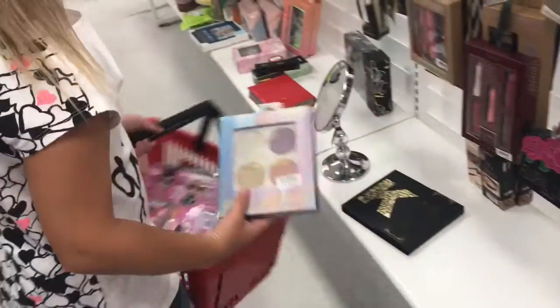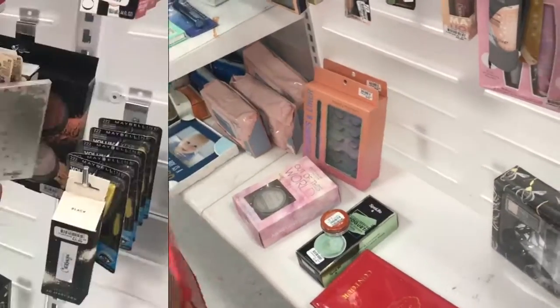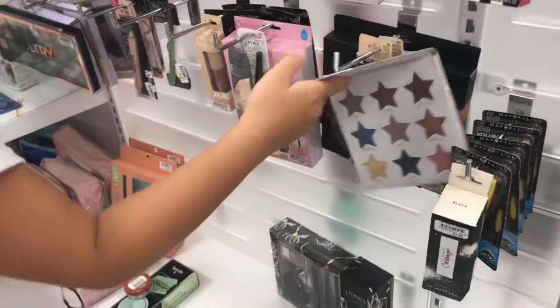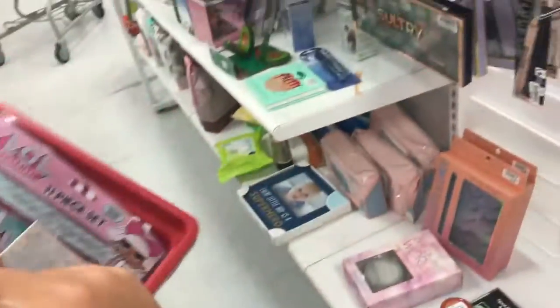Makeup. Oh there's an extra brush. Cool. This is cool. I think I'm going to get mascara.